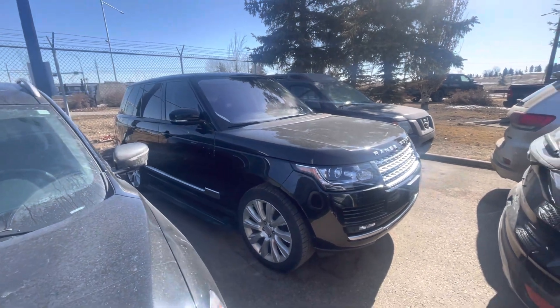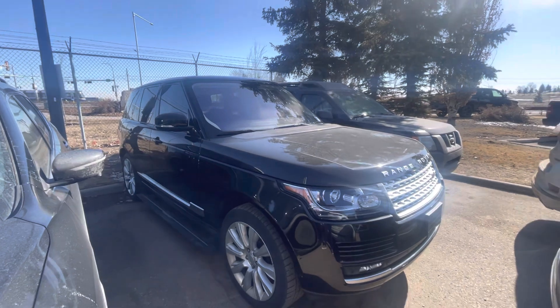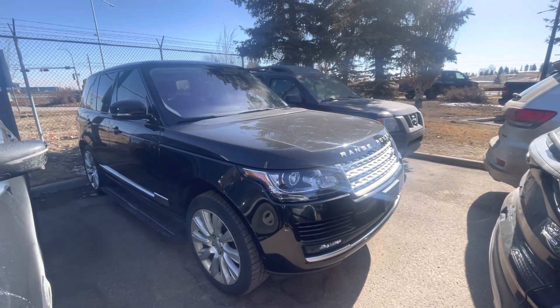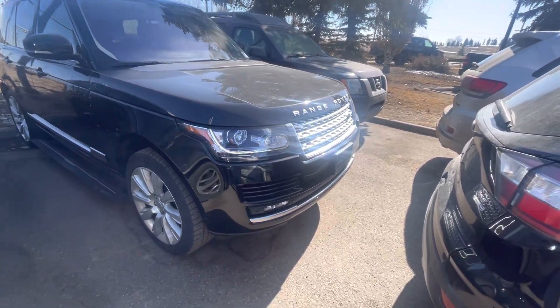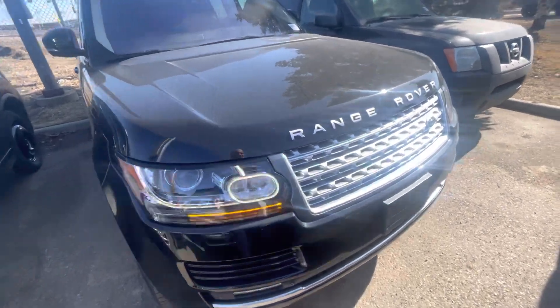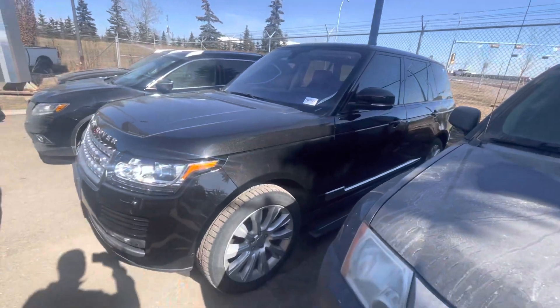This is the big boy — this isn't just a lower end Sport. Now one thing I did want to let you know, this thing only has about 56,000 K. Literally looks immaculate. The condition — man, this thing looks phenomenal for being a '15. So I can definitely tell you this has been looked after.